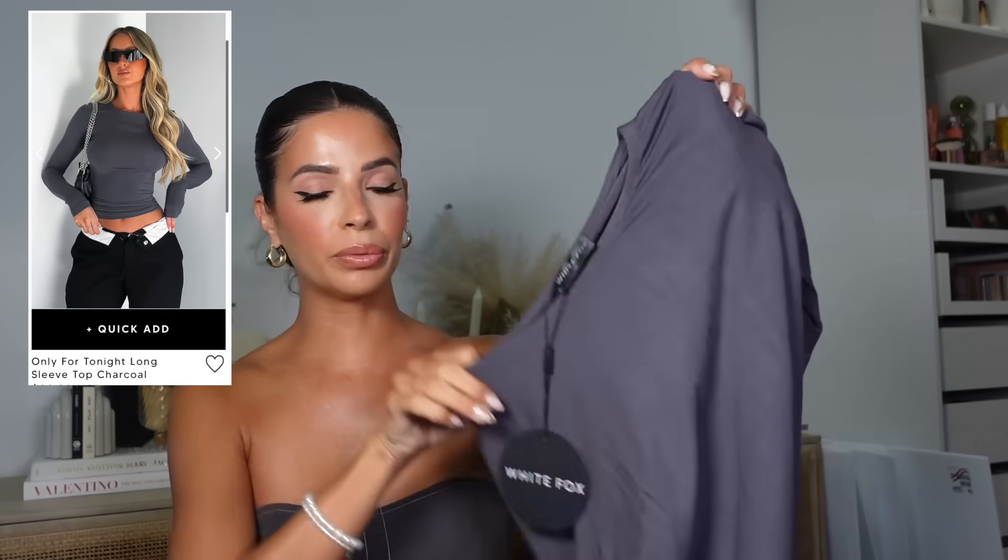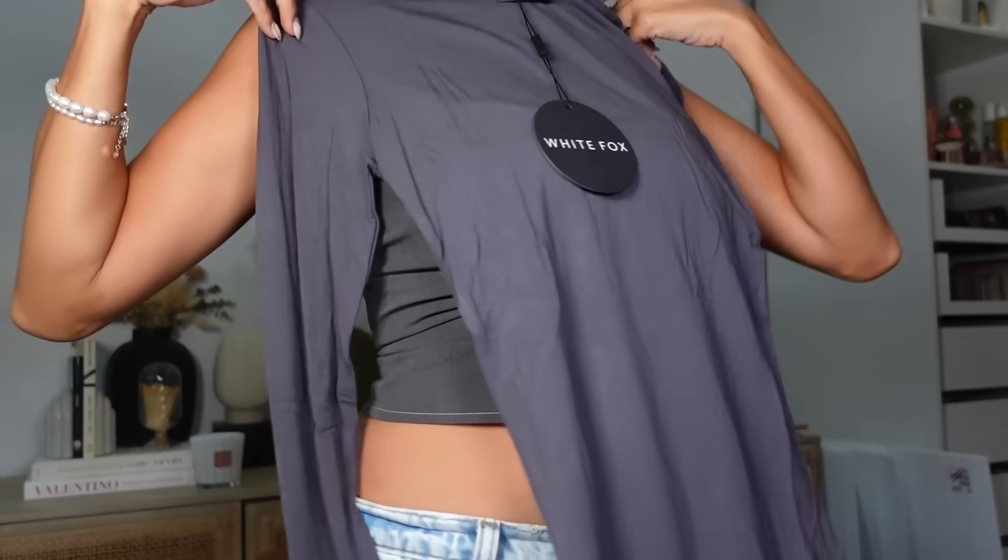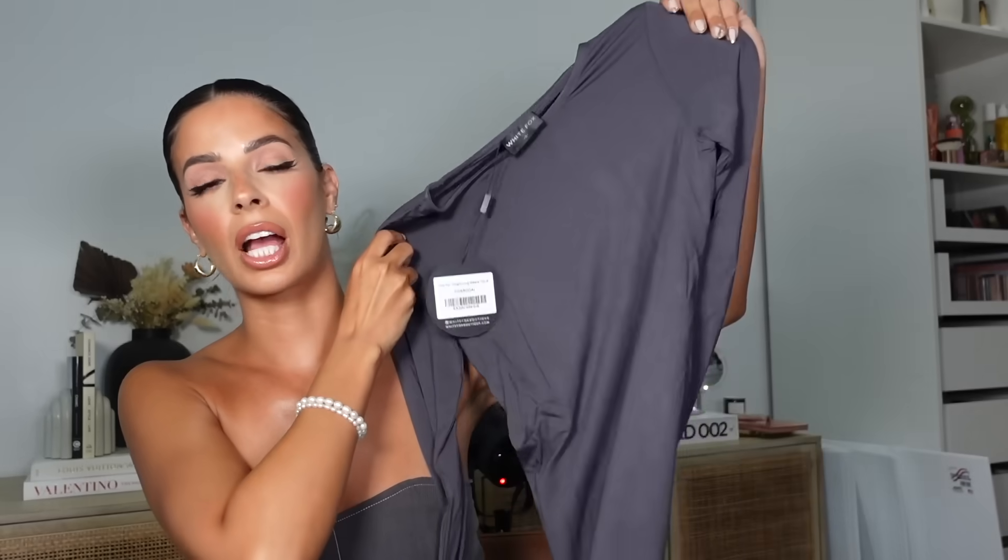Next, I thought this shirt would be cute for fall. It's a simple long sleeve called the Only For Tonight Long Sleeve Shirt in charcoal, size small — kind of a purpley charcoal color. I have it in cobalt neon blue and it's very comfortable. I wore it out in Vegas and loved the fit. Fall isn't technically here until the end of September, but I'm prepping my fall wardrobe.